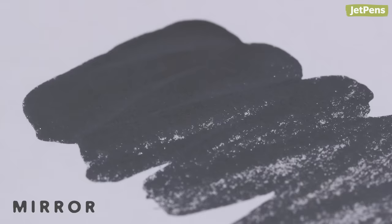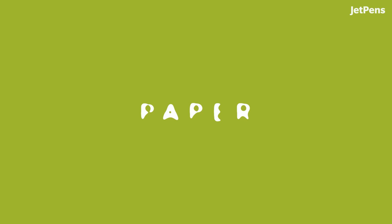On paper, the mirror inks will dry with a metallic finish but won't be reflective. They're only meant to be used with metal dip pen nibs, so don't fill your fountain pens with them. We suggest cleaning your nib with acetone after each use.